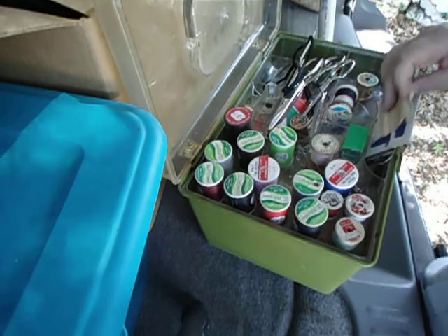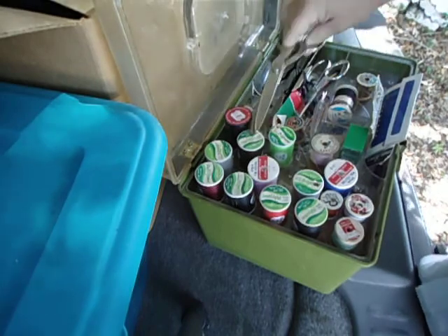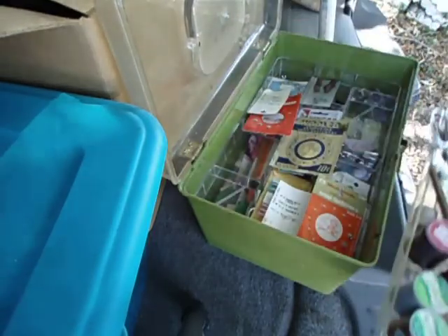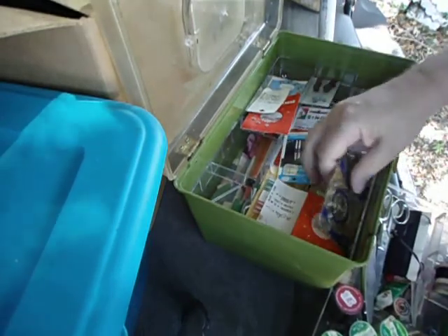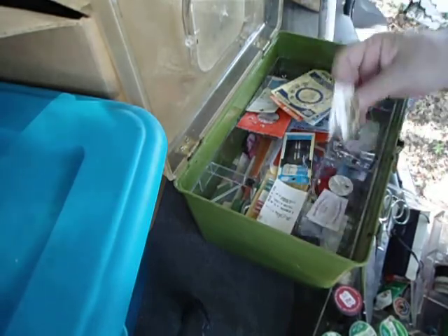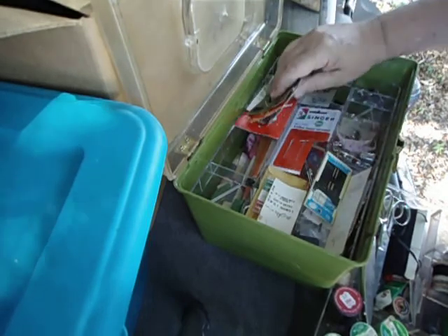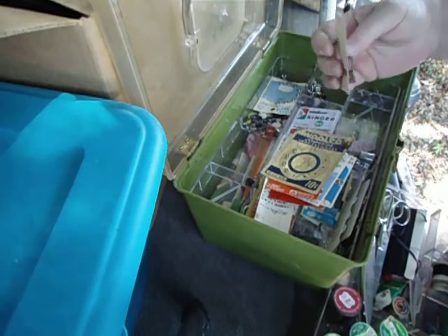Hooks and eyes. A couple decent pairs of scissors. Like I said, some of it will go to my daughter — not all of it. Buttons. Buttons. Buttons — who's got the buttons? Tapestry needles. More buttons. Those are cool.